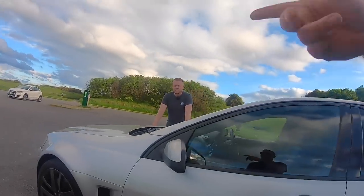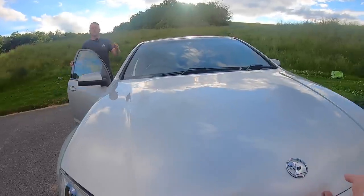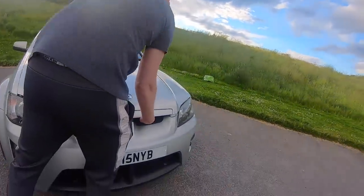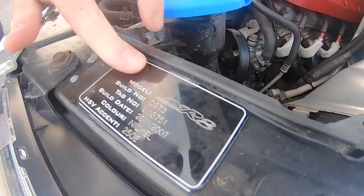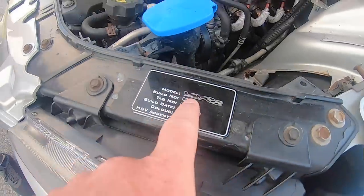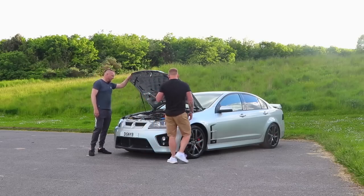So what engine's in it? Can we have a look at the bonnet down? What is it — LS2? It's an LS2, V8, 6-litre V8, straight out of a Chevrolet Corvette. So that's build number 273. How many is that? I'm told there's about 300, but I don't know. It's a big old lump, isn't it?